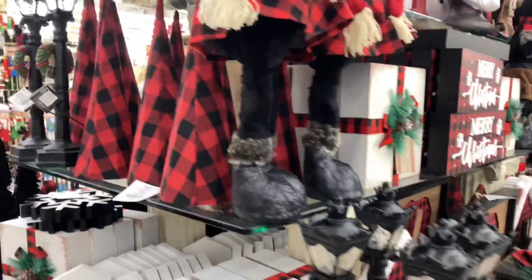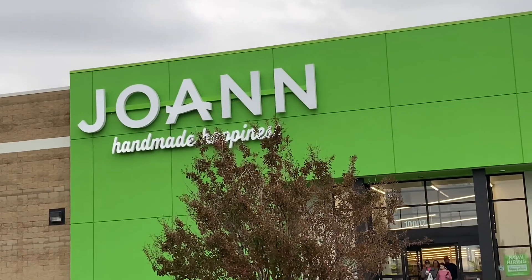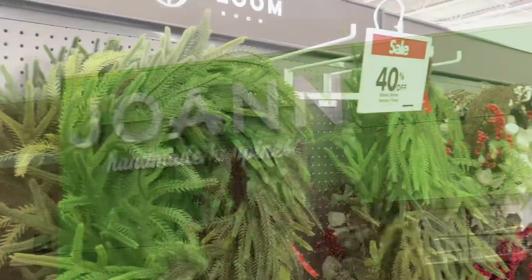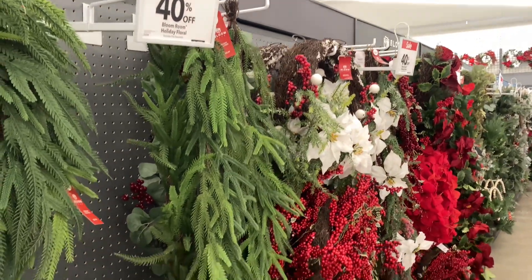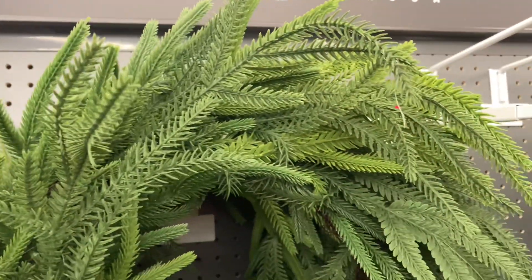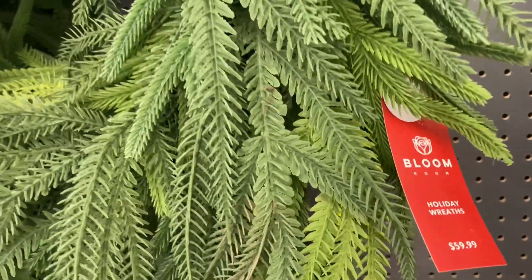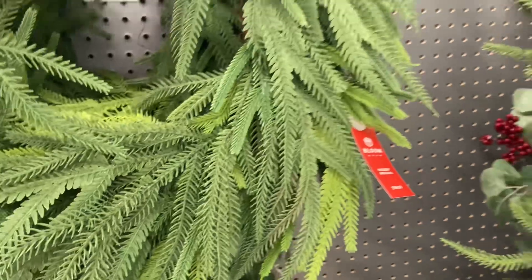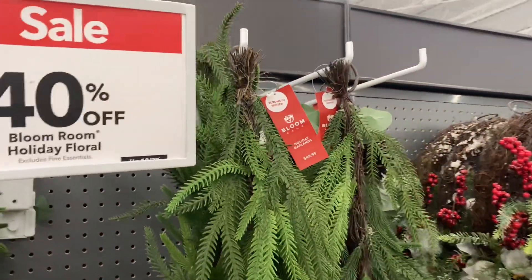It was really packed this day, so I was trying to be discreet. If you guys know, it is difficult to film in a store when it's packed. But here we are at Joann's and wow, their wreaths are absolutely beautiful. They're very unique, different than anywhere that I've seen. Most of them are around $60, but 40% off, so that is a good price.